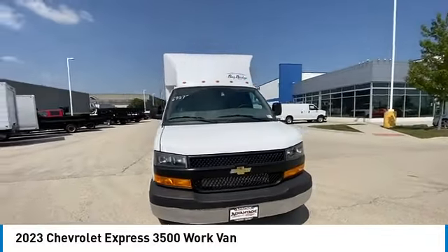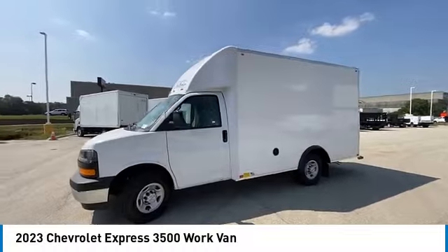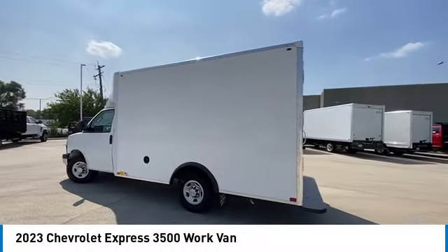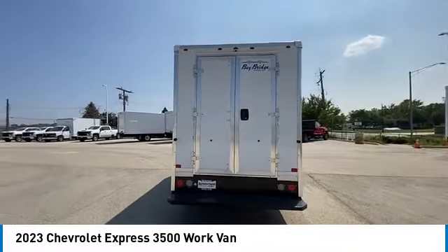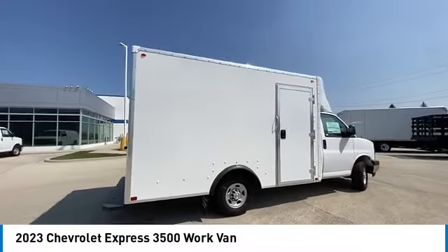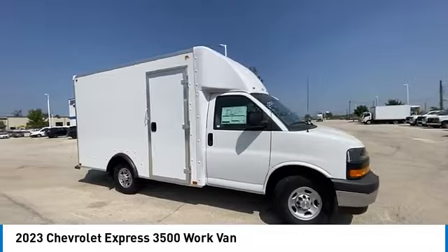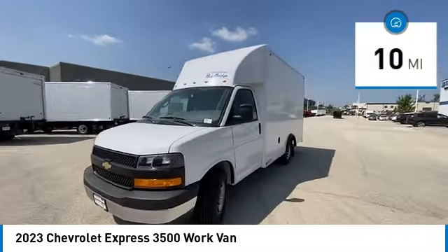Stop by and take a look at the 2023 Chevrolet Express 3500. Passenger and cargo vans do exactly what they are supposed to — allow you to transport, haul, tow, and work like you need to. The Express offers massive spaciousness, style, safety, and a surprising amount of optional features. This vehicle has less than 100 miles.